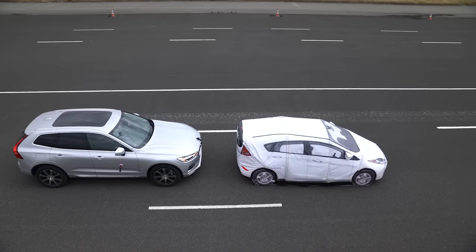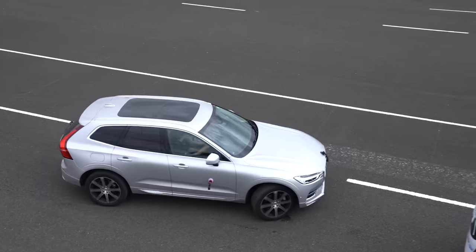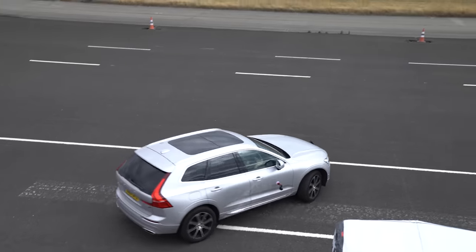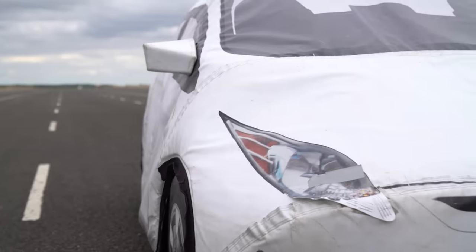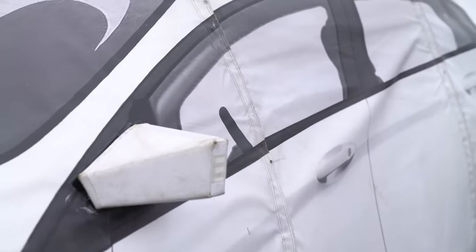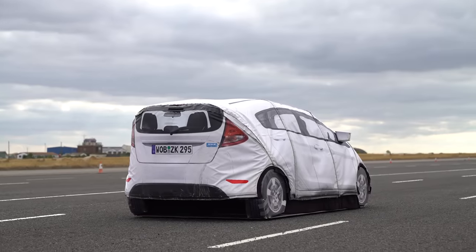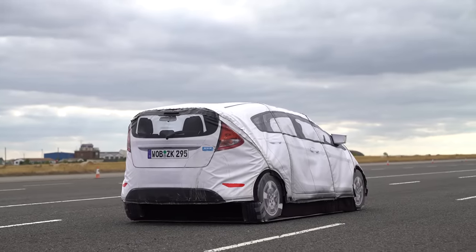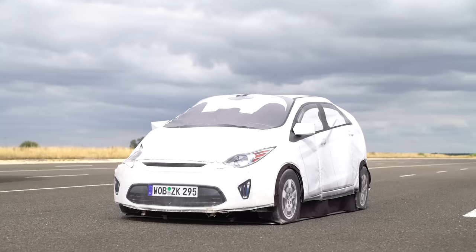Radars have a very good understanding of moving objects — they can identify what something is. However, if you come across a stationary object, it's much harder for the radar to identify that it's a vehicle. The difficulty is understanding whether the driver has seen it and what the driver's intentions are. So if you've got a vehicle parked in front of you, the system doesn't want to warn you too early because that's going to annoy the driver.